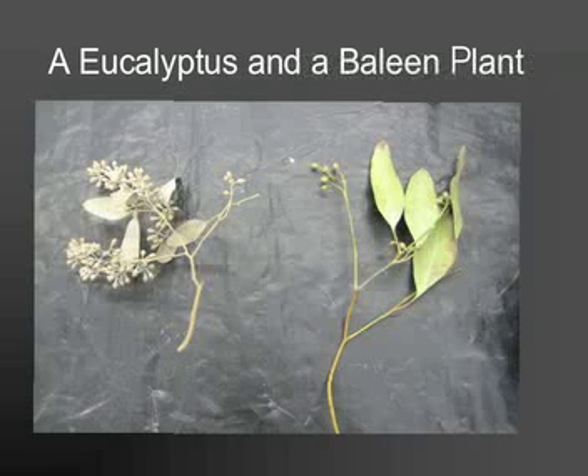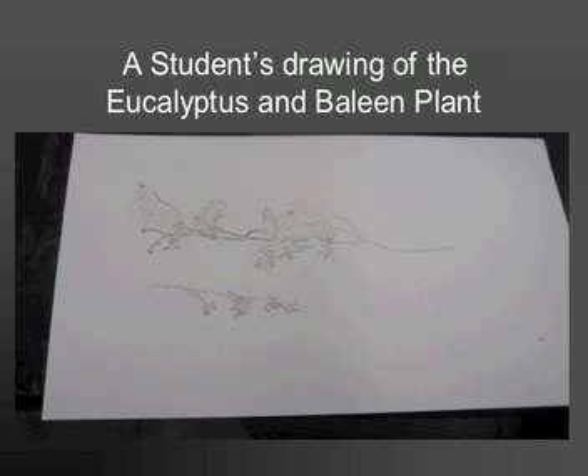Mrs. Jefferson told us to observe and sketch what we saw. These are some examples of students' artwork.